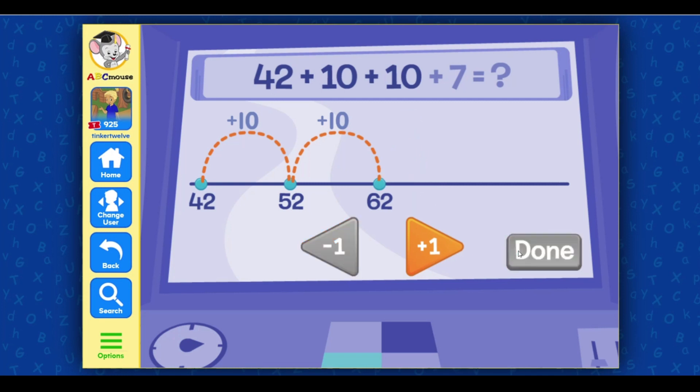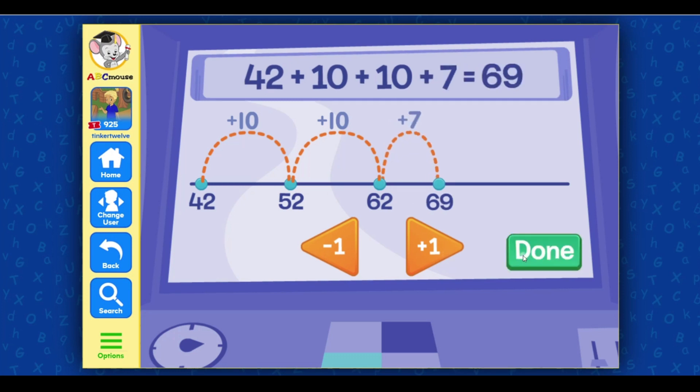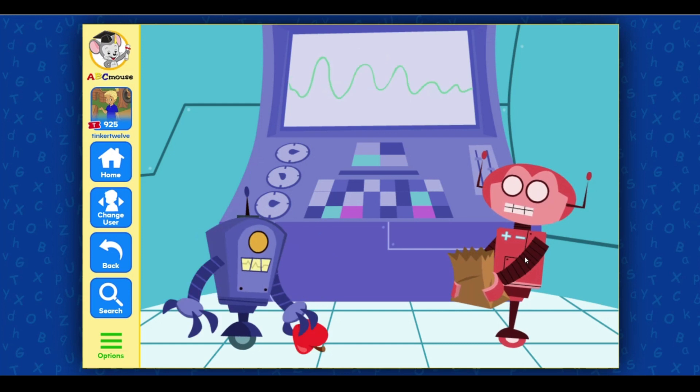That is incorrect. Nice going! 42 plus 27 equals 69. I prefer oranges anyway.